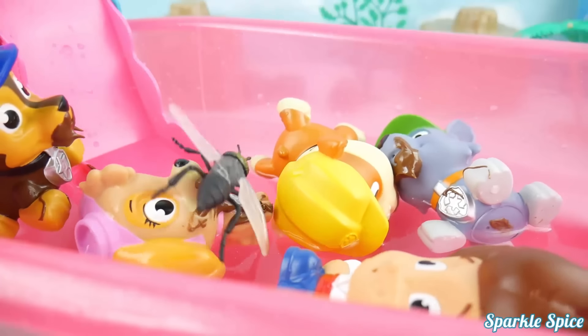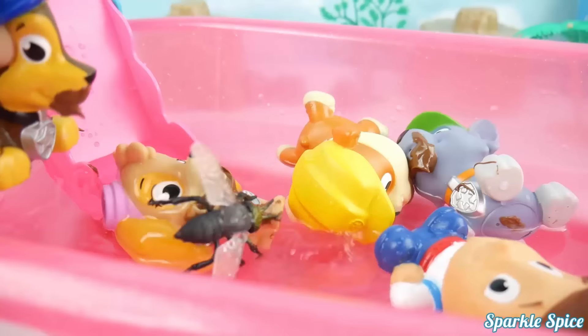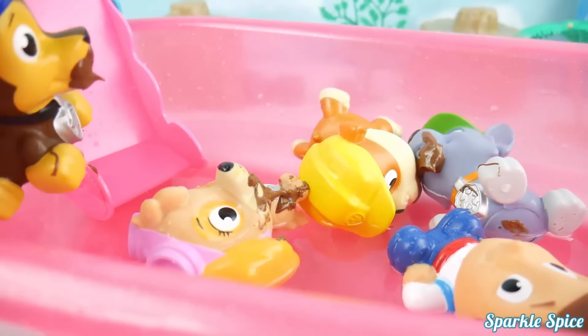Let's do this more! Oh! There's a fly on me! Help me Chase! Thank you so much!